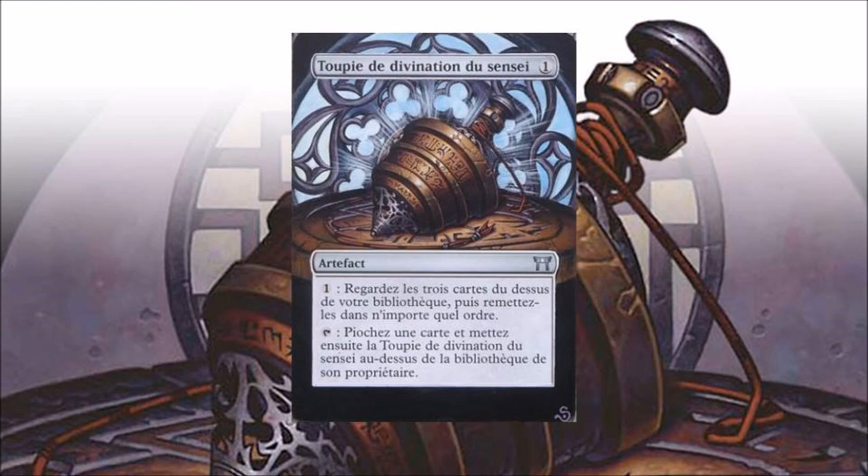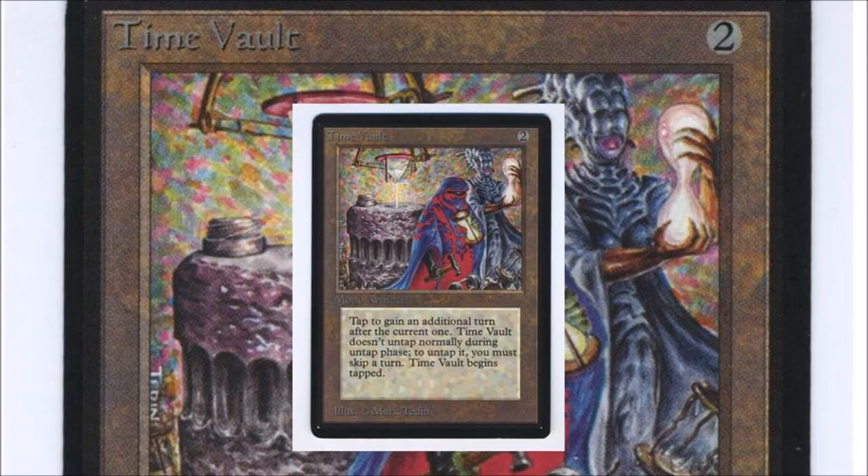Sensei's Divining Top is absolutely broken with miracles. It's a card that every EDH deck has. I have it as number five because it has less of an impact and is less powerful than the next four cards. That said, casual-wise the card is absolutely played everywhere.